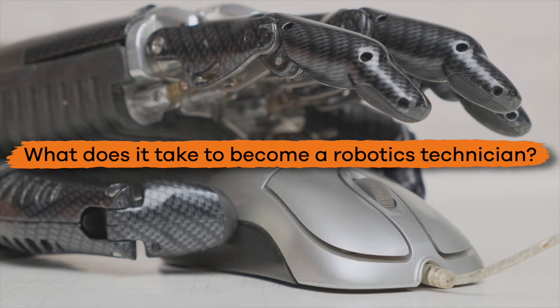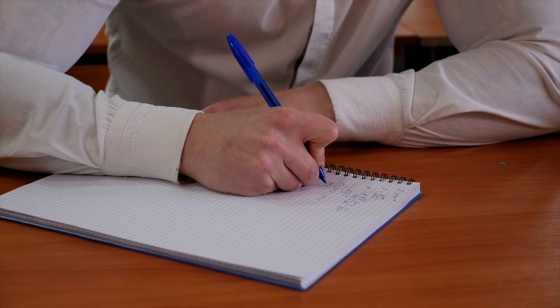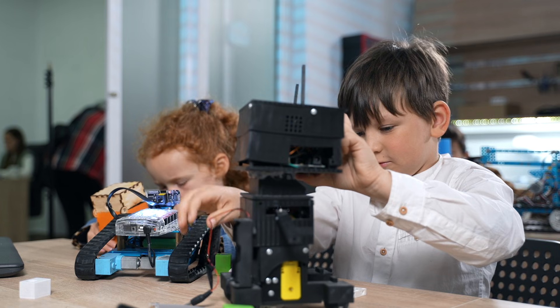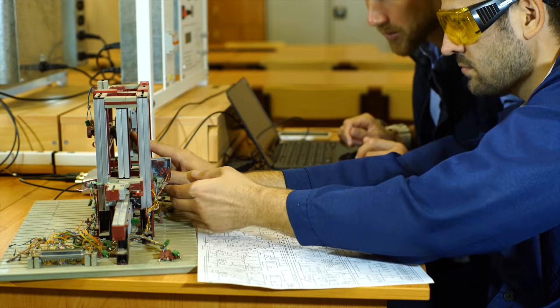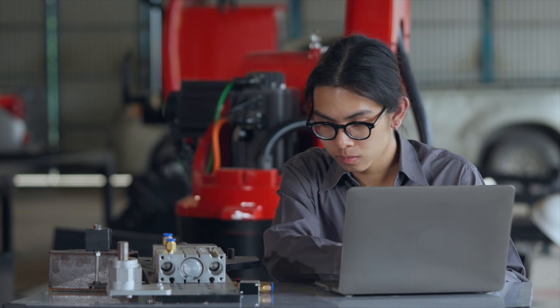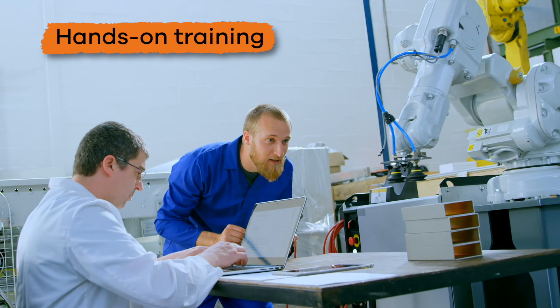What does it take to become a robotics technician? Similar to a robotics engineer, you should be interested in math and science. Most technicians go to college and pursue degrees in robotics, electrical engineering, or another related field. Many also pursue advanced degrees or certifications to further specialize. Hands-on training is also a must!